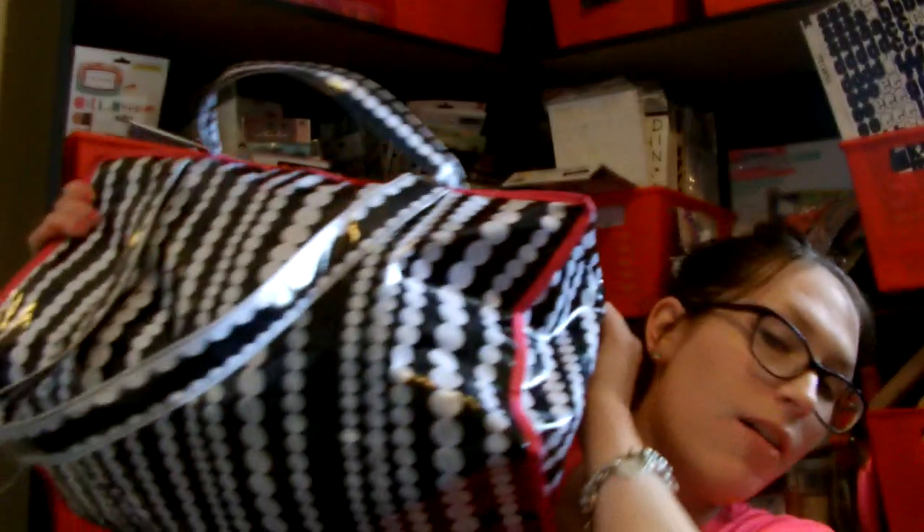Hey YouTube! I'm so excited for this haul video. This is a haul video and it's kind of big, like in my opinion anyways. We had a scrapbook garage sale and I bought everything I pretty much wanted because everything was such a great price. I'll save the big stuff for last — I bought three amazing things. This haul bag is full of goodies that I got.